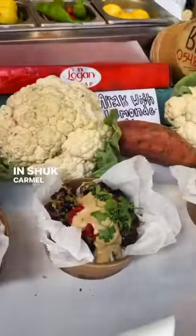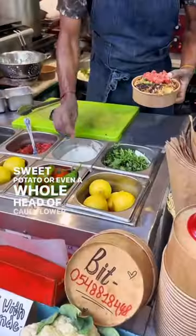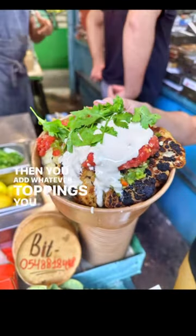At a potato bar in Sarona Market, Tel Aviv, you can get a baked potato, a sweet potato, or a whole head of cauliflower. They steam it so it's soft in the center, then toast it in a pizza oven so it's nice and crispy, and then you load it with toppings.